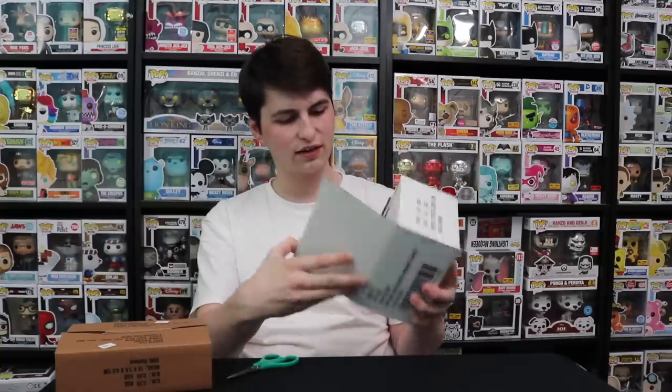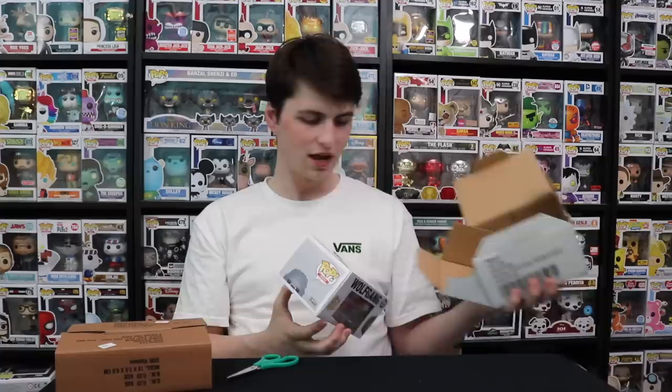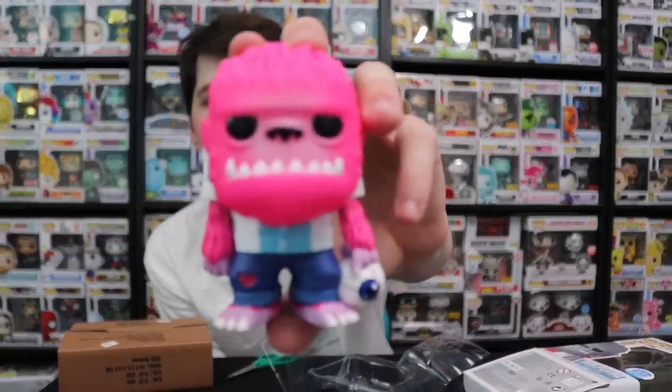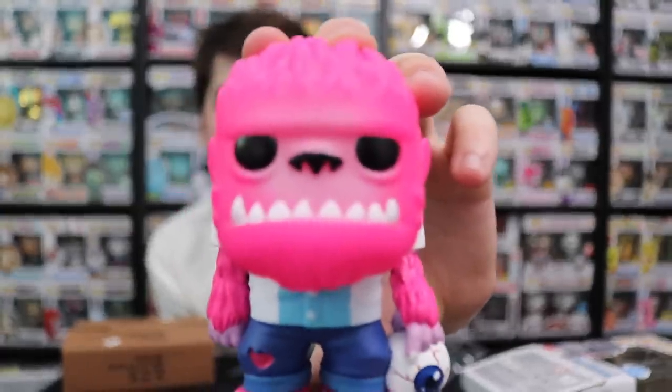So this one we got here is a Spastic Plastic, and this is the Wolfgang variant. I bought this one because it just looked too good to pass up — what I really liked was the bowling ball on this, I thought that was a really cool touch. So this is the pink Wolfgang here. He's like fluorescent almost. What I really like about him is that eyeball bowling ball — I think that looks amazing. It even looks better on camera, honestly. I think it looks great.